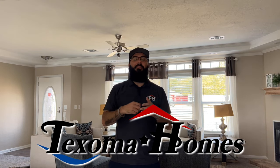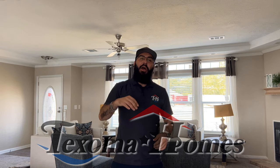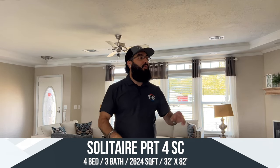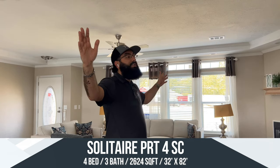Hi everyone, this is Ben with Texama Homes. Welcome back and thank you for joining us. Today I have a special treat for you. This is the Solitaire PRT4 Super Closet. There are a few different variations of this house, but this one has four bedrooms and three complete bathrooms with a super closet. This house is 32 feet wide and 82 feet long, coming in at 2,624 square feet. This is a massive house, so let's get straight into it.